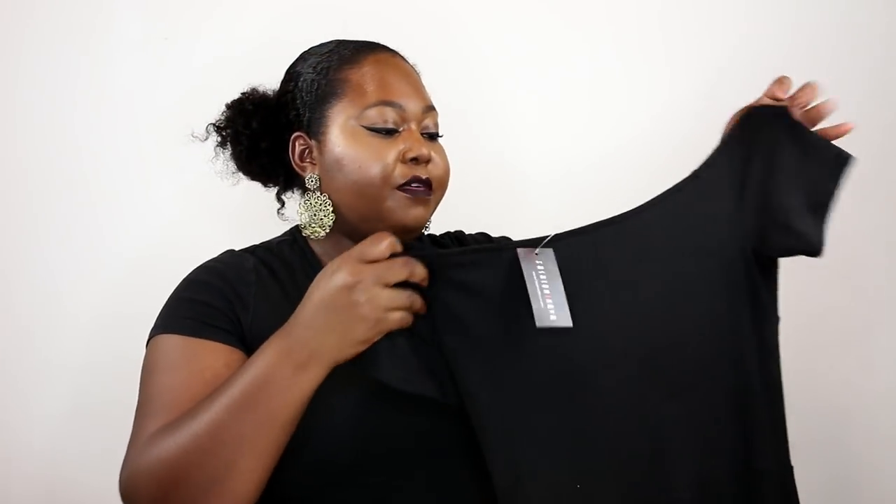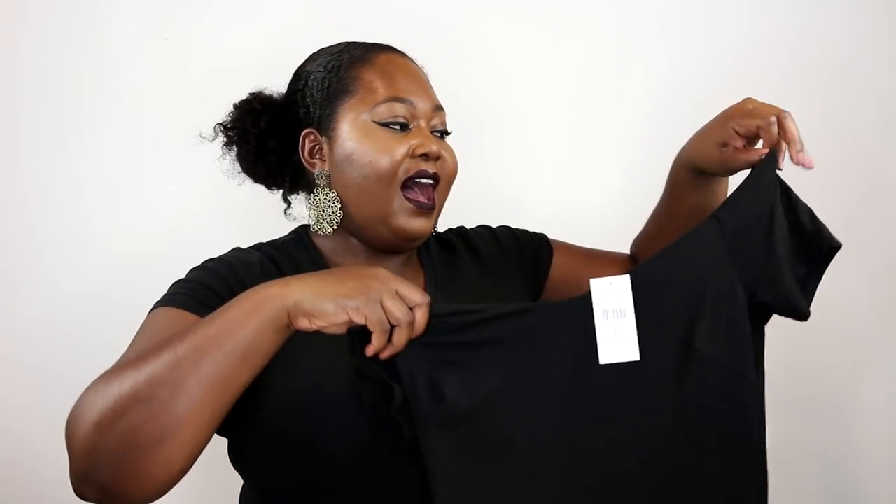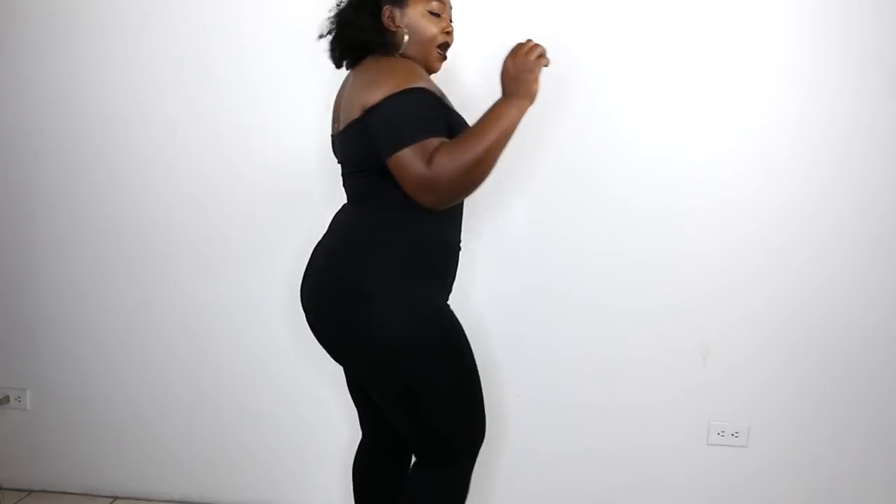Next up I have a bodysuit — this is just a basic black bodysuit, but what I love most about it is that it's off the shoulder, which makes it uber sexy. This one is called the Love Your Effing Body Jumpsuit and I got it in a size large. The stretch is really really good. The fabric is super soft — I'd have to look up what kind of fabric this is. It's really comfortable — definitely one of those jumpsuits you can wear around the house. It has long pants, perfect for snuggle time. Really comfortable, gorgeous off-the-shoulder jumpsuit.